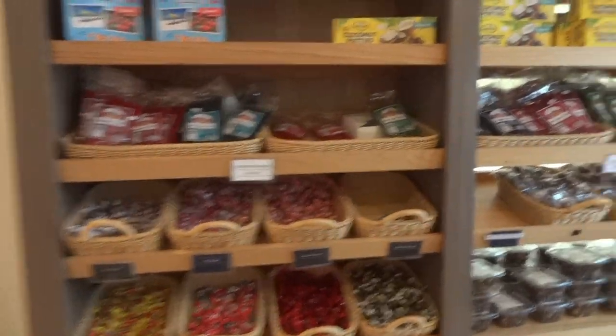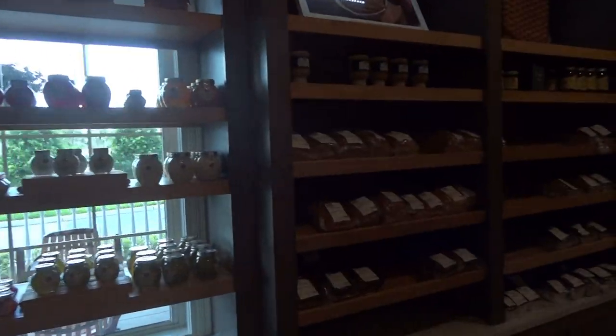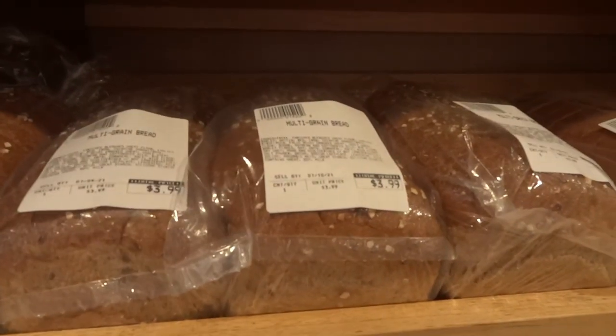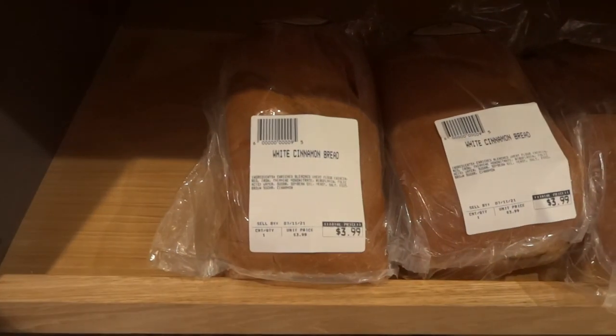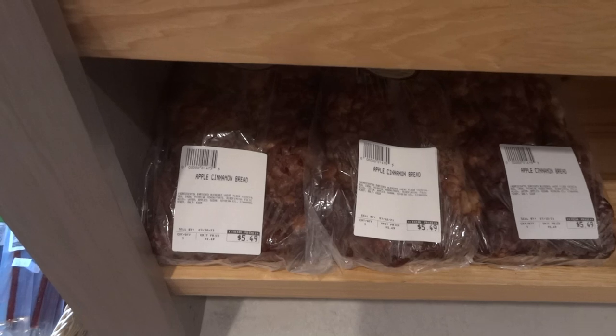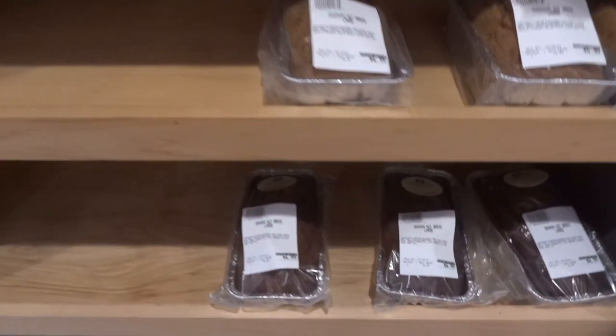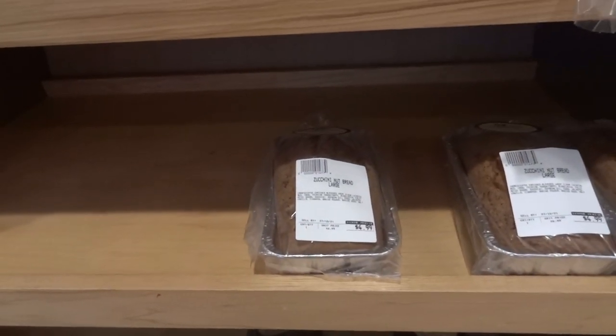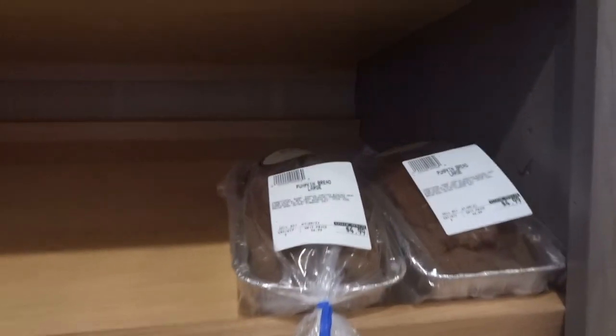And breads — I don't know how I forgot breads. All kinds of breads here: multigrain, cinnamon bread, apple cinnamon bread — that sounds very good. Banana nut bread, zucchini bread, pumpkin bread.